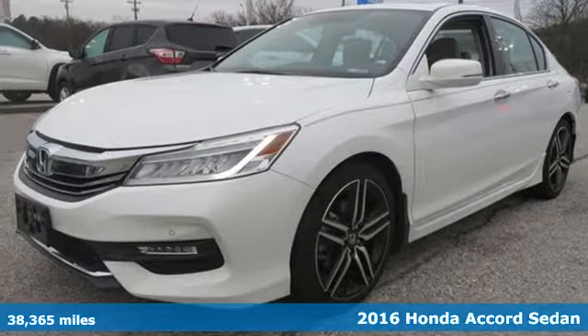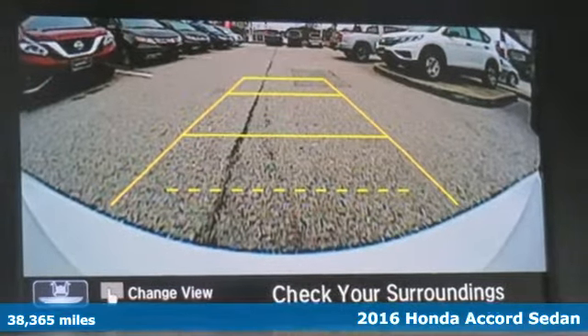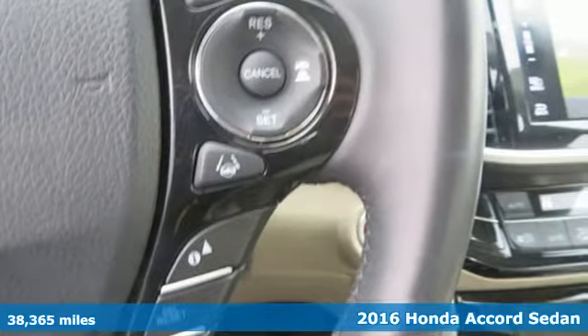Here's a 2016 Honda Accord sedan. Honda's flagship car isn't just a vehicle, it's a legacy. It comes nicely equipped with features you'll love.